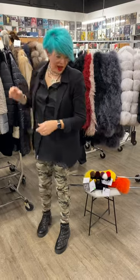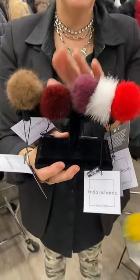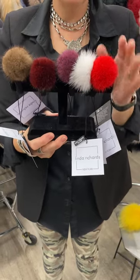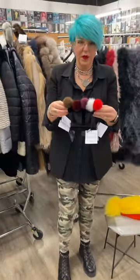We also have mink hair ties. Look — they have little pom-poms on them. I'm so in love with these. $29 — genuine mink little hair ties. Perfect for stockings, or just treat yourself. Buy one for a stocking stuffer, buy one for yourself.